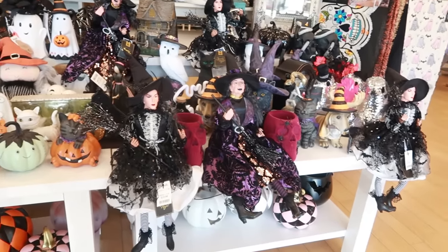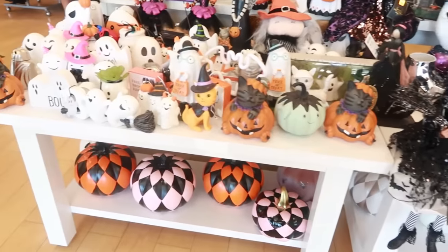Hey, my pretties. Welcome back. Just walked inside of Marshall's. They got this table right here at the front door.